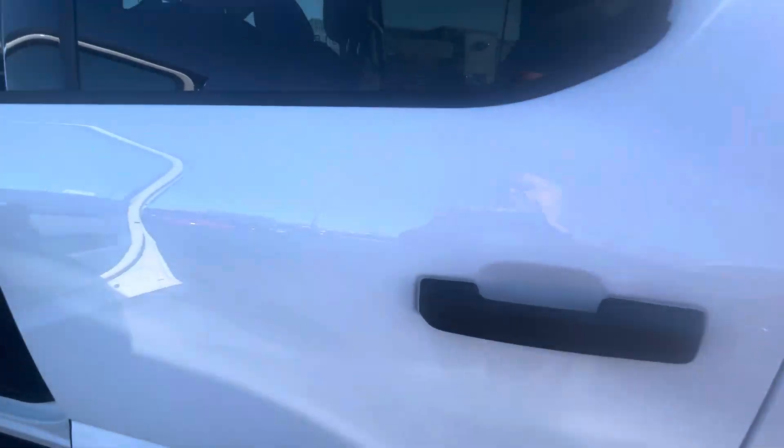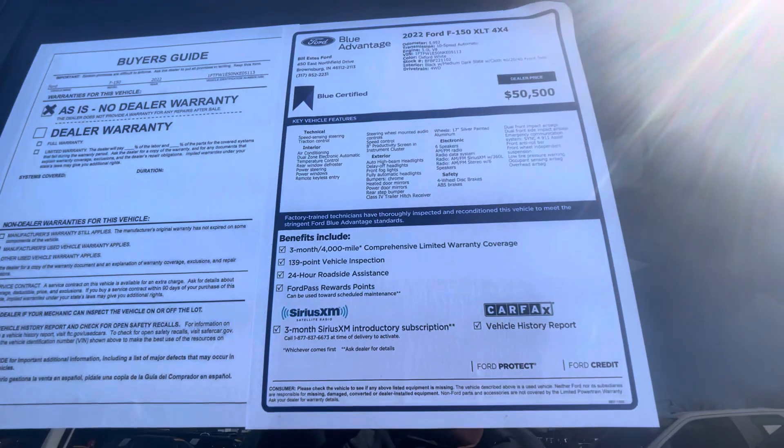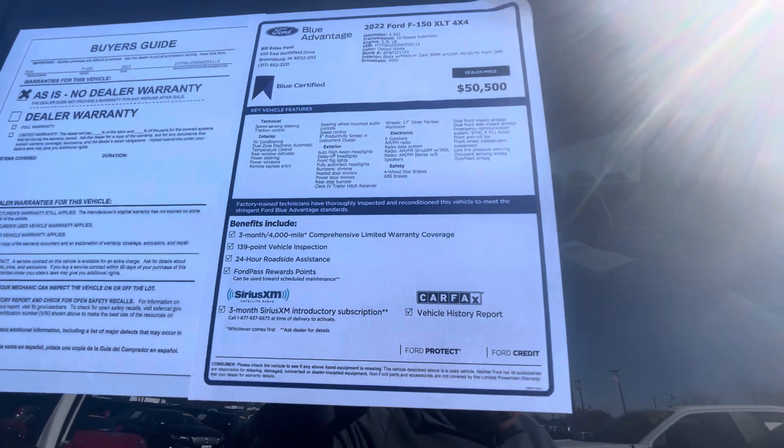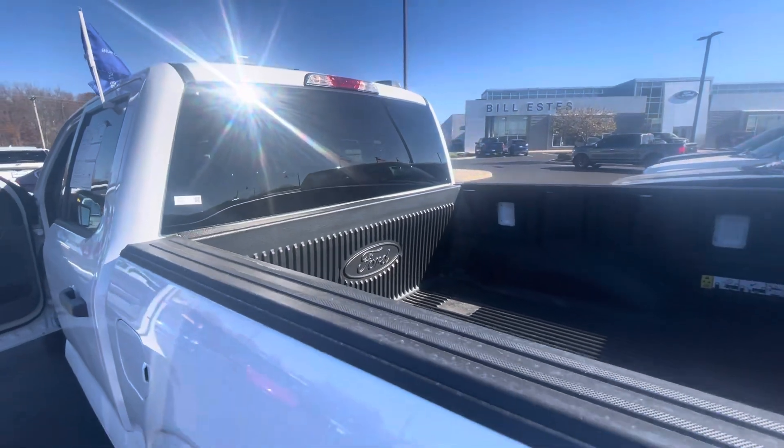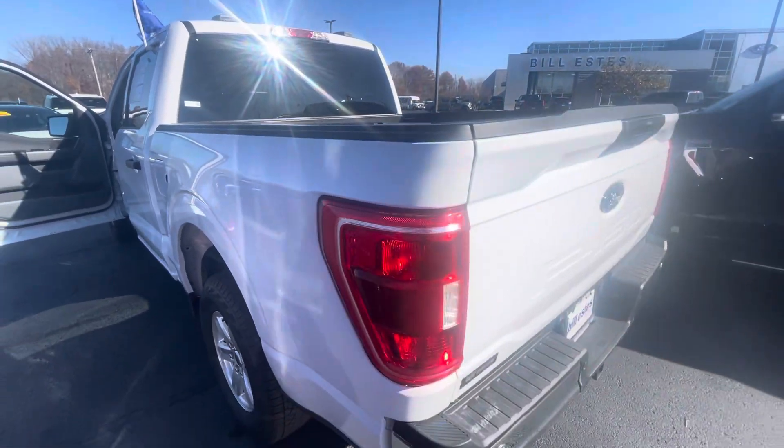This vehicle is Blue Certified, which means it's gone through a 139-point inspection and comes with a three-month, 4,000-mile comprehensive limited coverage warranty. I can explain a lot of that while we're on the phone.